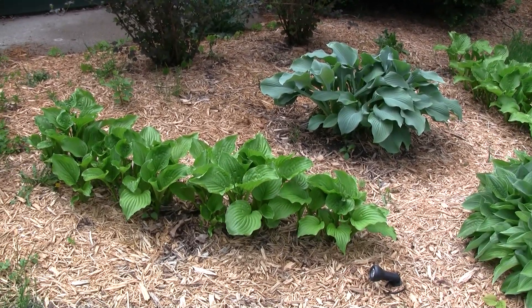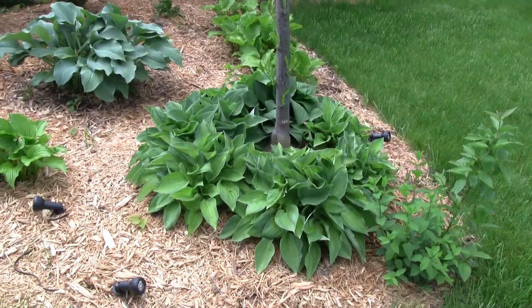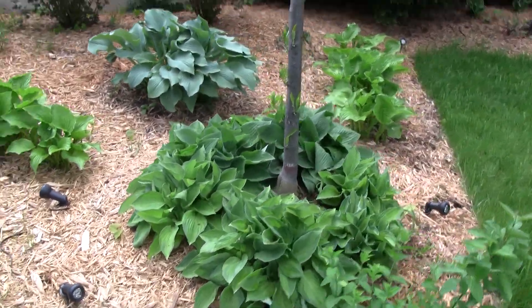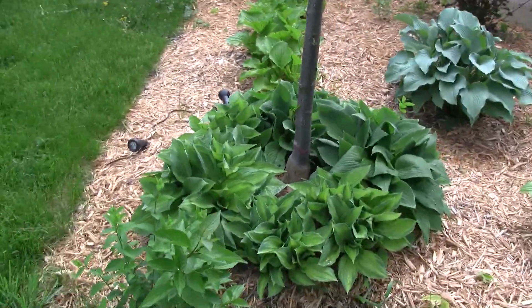Looks like they're going to be a pretty good size also. These hostas are two years old; they were very small plants at Walmart two years ago and they're very dense, come in real well, looks nice.